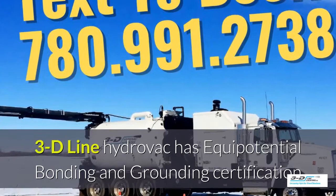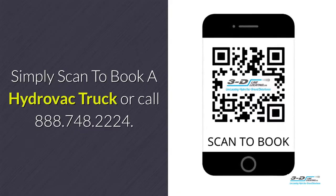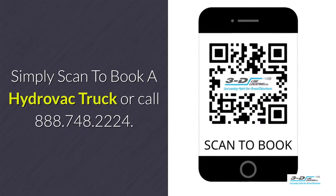3D Line Hydrovac is fully certified. Simply scan to book a Hydrovac truck or call the toll-free number.